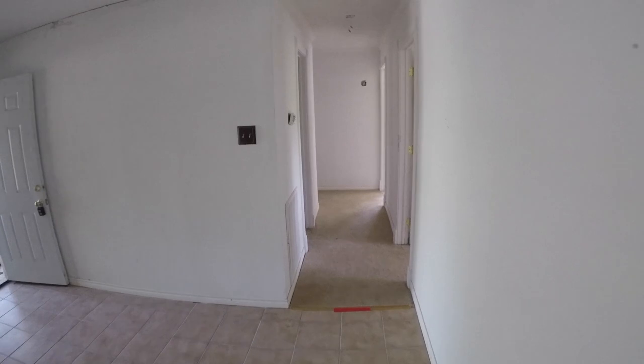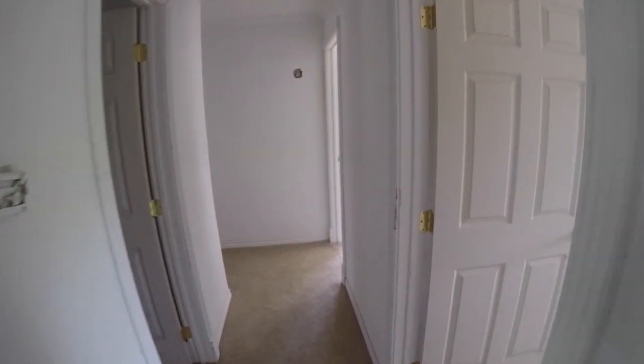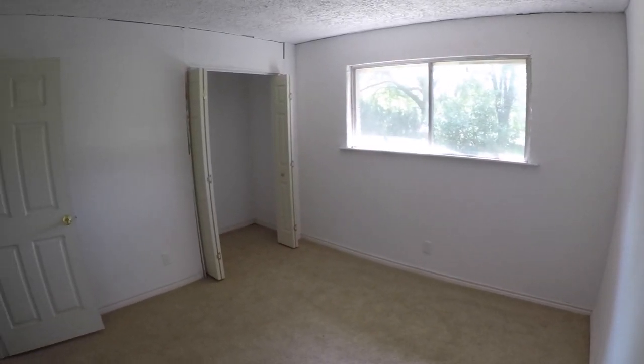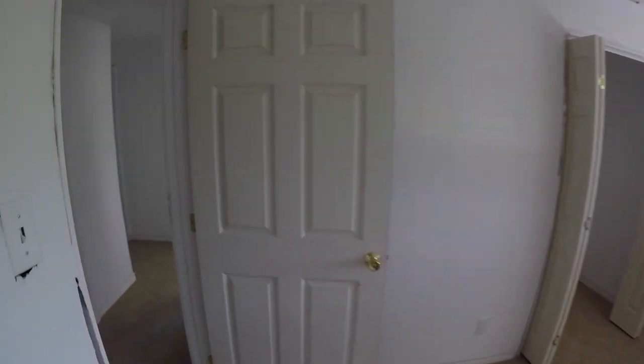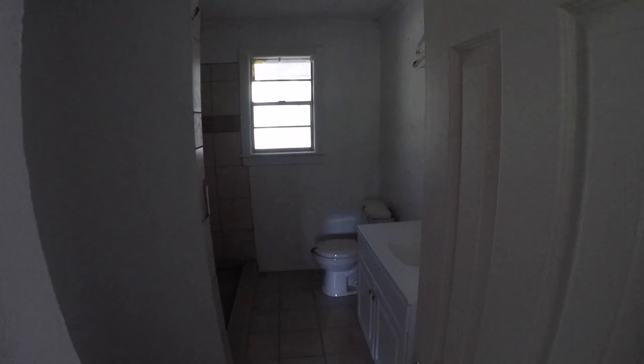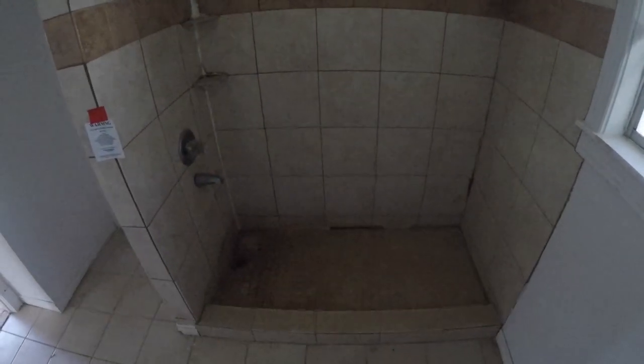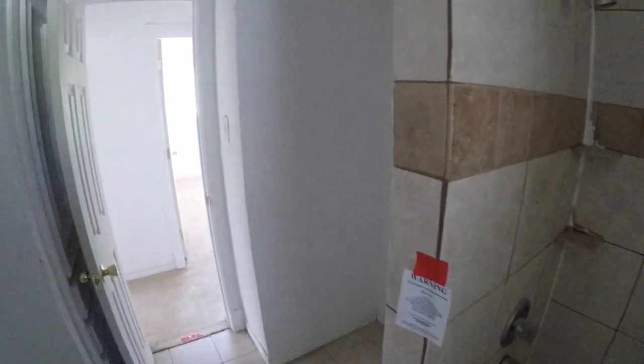Coming down the hallway, to the right we have bedroom number one, which will need some sheetrock and ceiling work, texturing, painting, possibly window replacement, and some flooring. Directly across from that bedroom we have full bathroom number one with a single vanity. It is a shower only — it looks like they converted the tub-shower combo into a standalone shower.